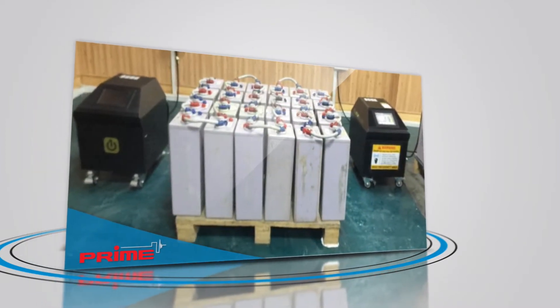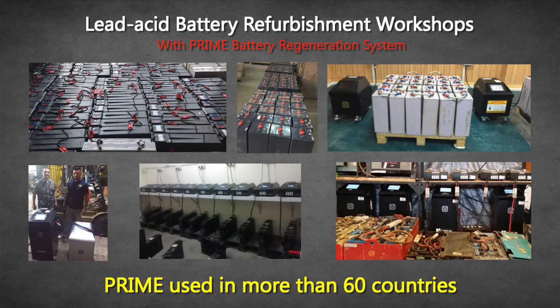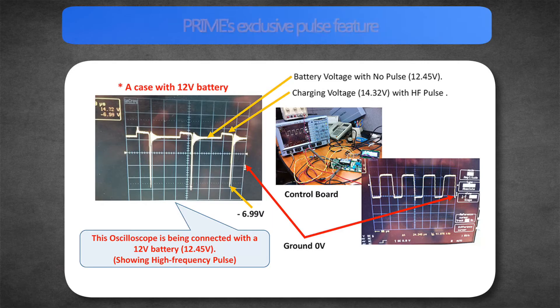Recycling lead storage batteries beyond the technical limits of charging and restoring. It doubles the battery's life compared to existing chargers, and it is a proprietary technology that saves cost.